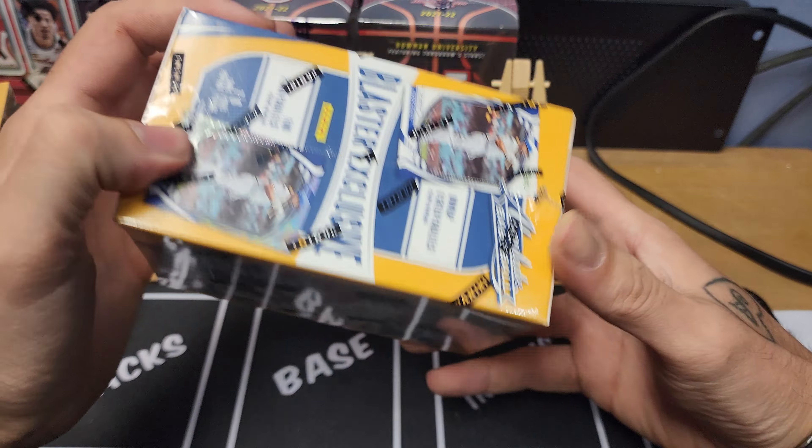Thanks for joining me. If you haven't already, I would recommend picking up an Absolute Baseball hobby box — for the price point, everything is really nice. Find some retail and do it too. No complaints about this, maybe only that we're not getting numbered stuff like we were out of the hobby, but it's all good. Let's see what box two brings.